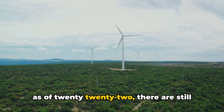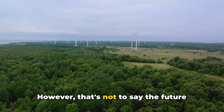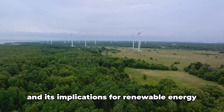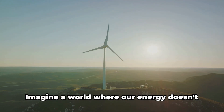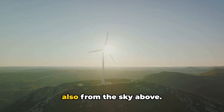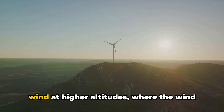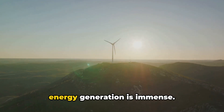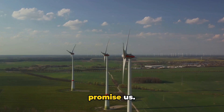Well, as of 2022, there are still few commercial products in operation. However, that's not to say the future isn't bright. The potential of this technology is vast and its implications for renewable energy are profound. Imagine a world where our energy doesn't just come from the ground beneath us, but also from the sky above — a world where we harness the power of the wind at higher altitudes, where the wind speeds are greater and the potential for energy generation is immense. That's the world airborne wind turbines promise us.